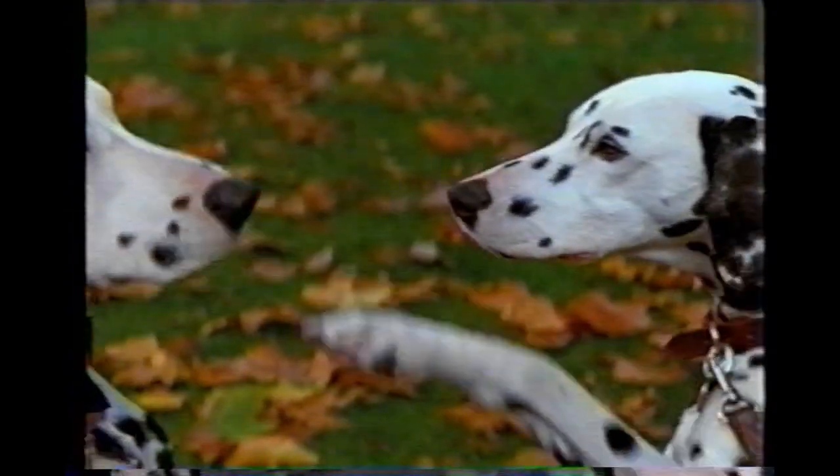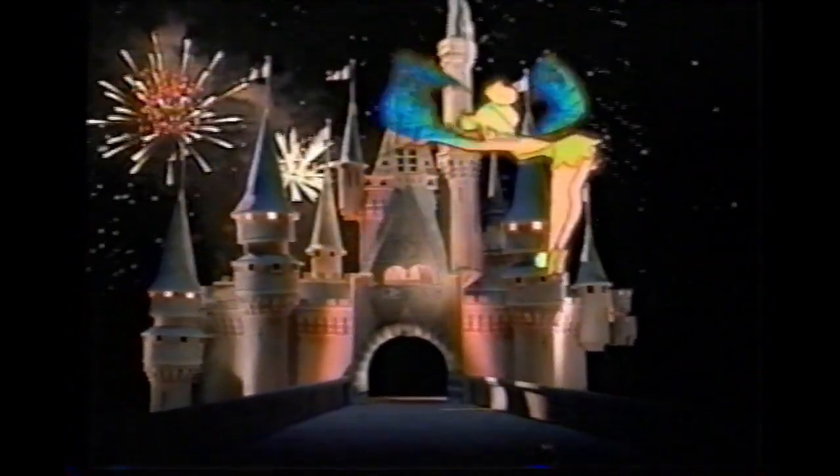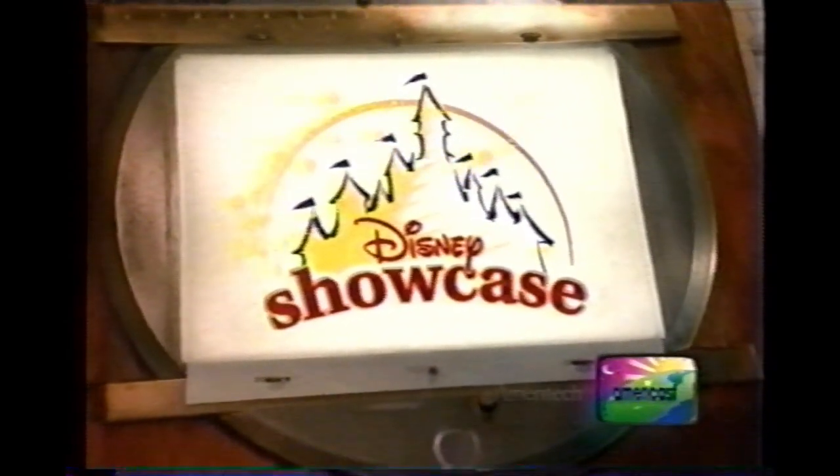Now you can order your favorite Disney movies with just the touch of a button. Watch Disney Showcase only on AmeriCast from Ameritech.